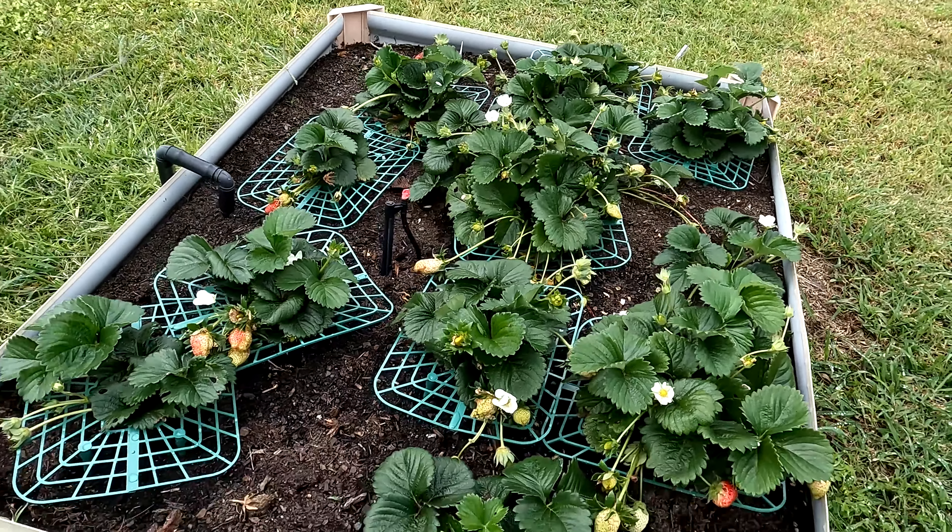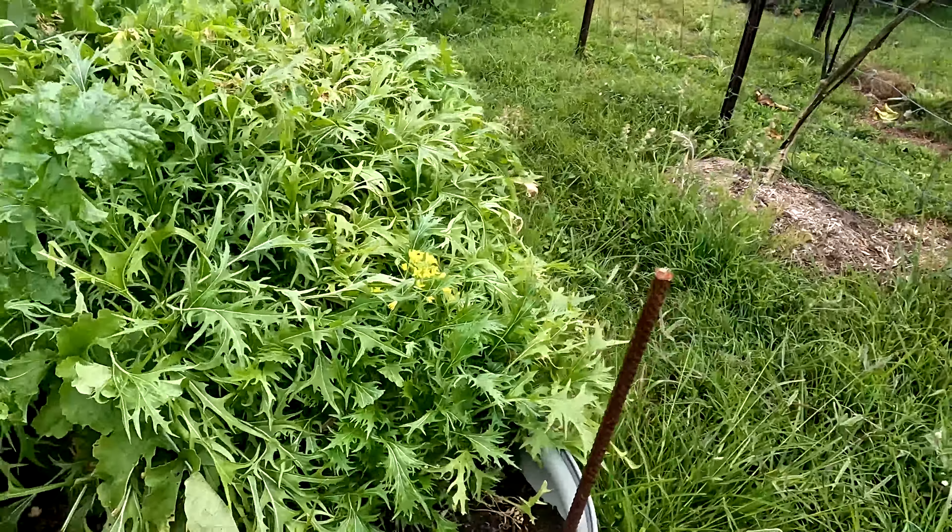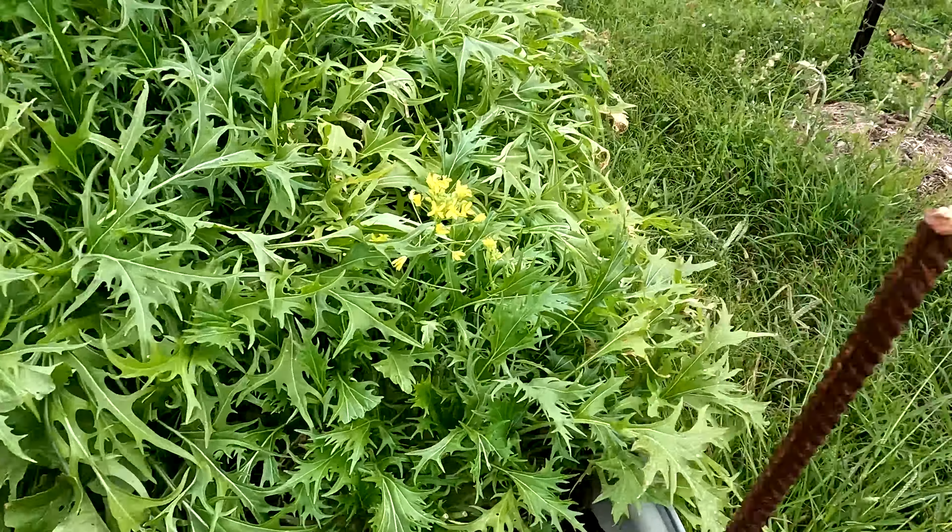The strawberry bed's not looking too bad. We have gotten quite a decent little harvest this year. We don't have enough plants for jam or anything, so we're just fresh eating at this stage.